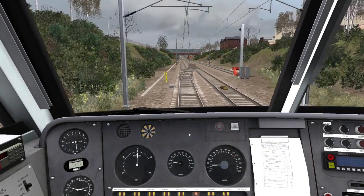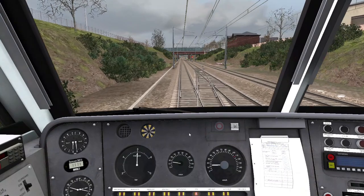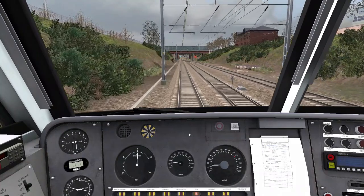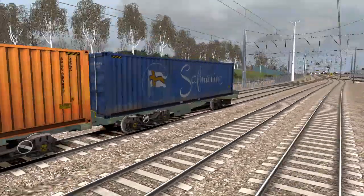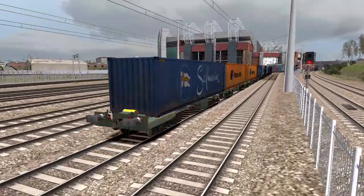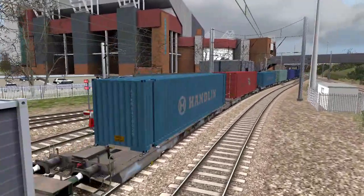If you haven't watched my first video training run, it was through Central Manchester. I thought I'd do it again — it's for the 55th video, or maybe 54. We're carrying a bunch of different containers from the Freightliner Class 90 pack, the default Liverpool-Manchester containers, and some from the West Coast Main Line pack.